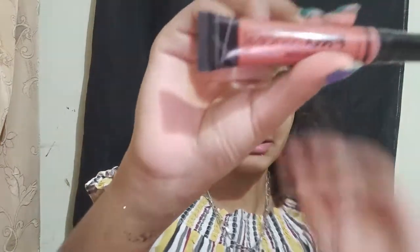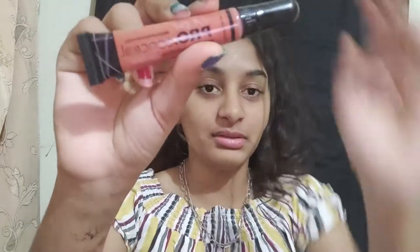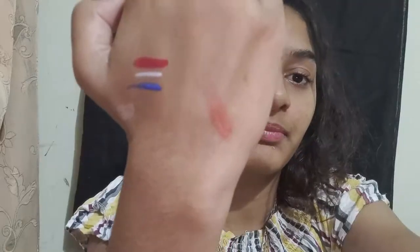I forgot to show you this — the LA Girl Pro Concealer. This is the first concealer I'm going to use in my makeup videos. It's in the shade of orange. The cost is around 250 rupees, also cheap — I've bought everything for less than 500 rupees. I've read the reviews and seen many videos where people use this concealer, so I wanted to try it.